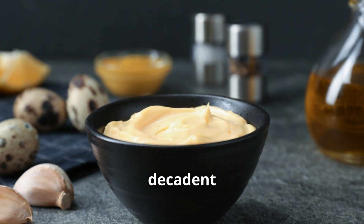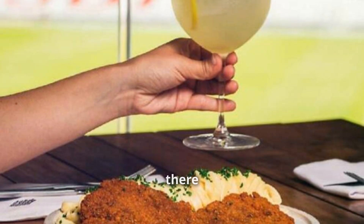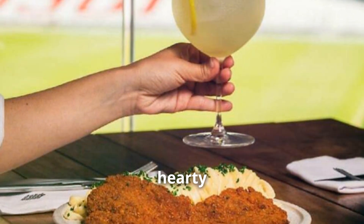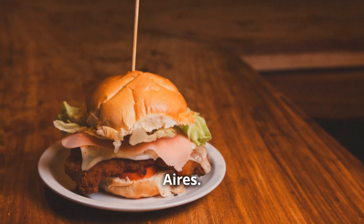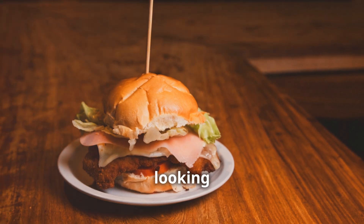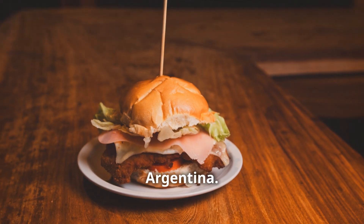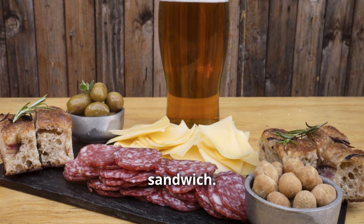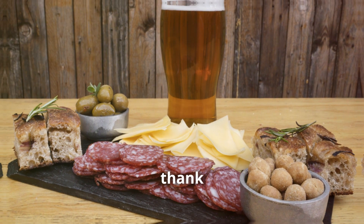There you have it — the milanesa sandwich, a true testament to the vibrant and hearty street food culture of Buenos Aires. It's a must-try for anyone looking to experience the authentic flavors of Argentina. Next time you find yourself in Buenos Aires, make sure to hunt down a milanesa sandwich. Trust me, your taste buds will thank you.